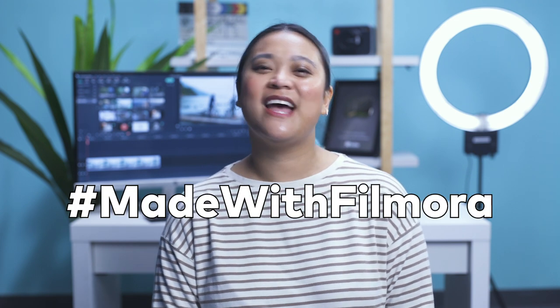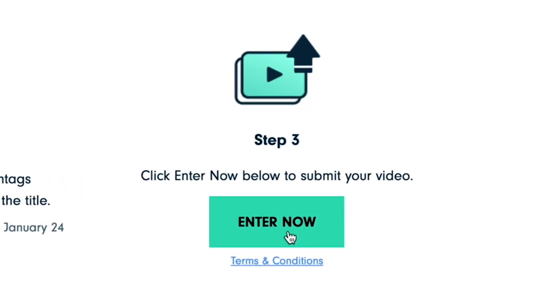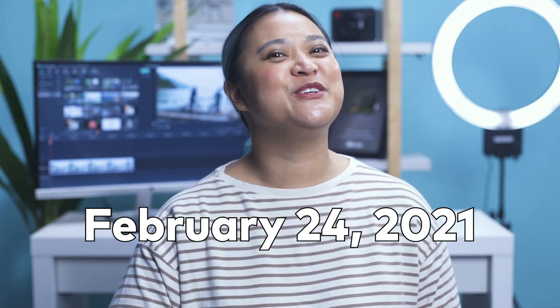Post the video on your YouTube channel using the hashtag MadeWithFilmora and hashtag FilmoraKeyframe. Submit the video link to the contest page to be entered for a chance to win awesome prizes, including an iPad Air and more. Make sure to submit your video by February 24th to be entered to win.